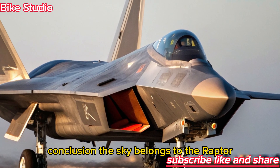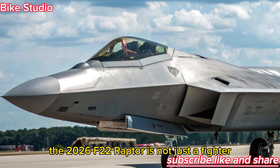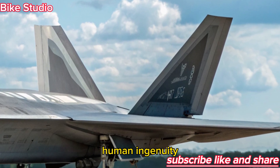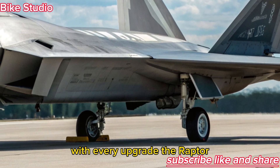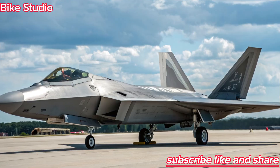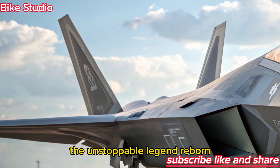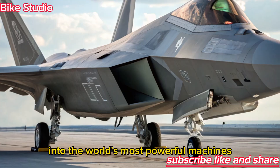Conclusion — The Sky Belongs to the Raptor: The 2026 F-22 Raptor is not just a fighter, it's a declaration — a statement that even in an age of drones and digital warfare, human ingenuity and engineering mastery still rule the heavens. With every upgrade, the Raptor cements its position as one of the most feared and respected aircraft in history. This is Bike Studio, and that was your inside look at the 2026 F-22 Raptor, the unstoppable legend reborn. Stay tuned for more deep dives into the world's most powerful machines.